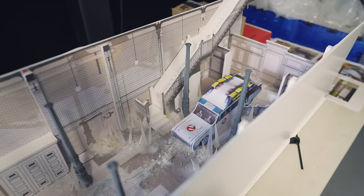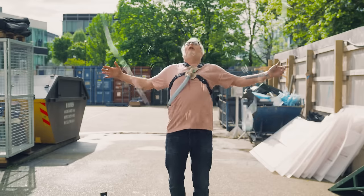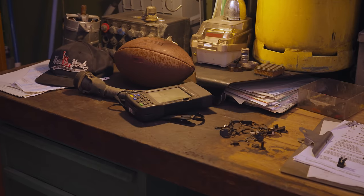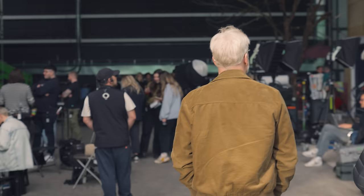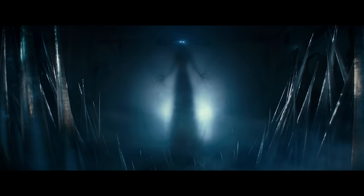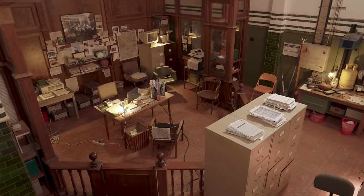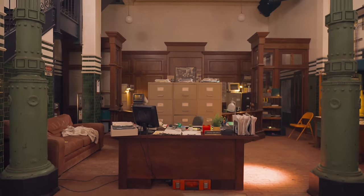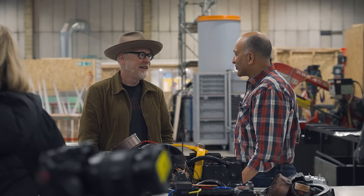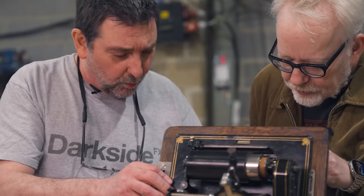Adam Savage here, and I could not be more excited that the Ghostbusters are back. I was back on set with them to embed in the production of Ghostbusters: Frozen Empire, in theaters March 22nd. In this exclusive video series, Tested takes you behind the scenes of the new film as the Spengler family returns to New York City to join familiar faces and face off against a terrifying new foe. Let's dive in.